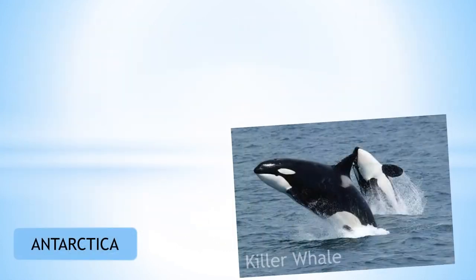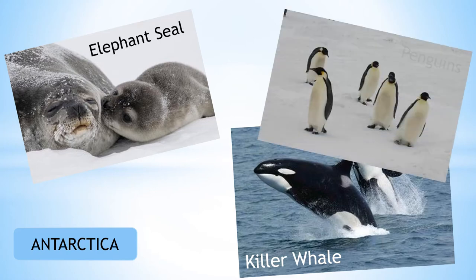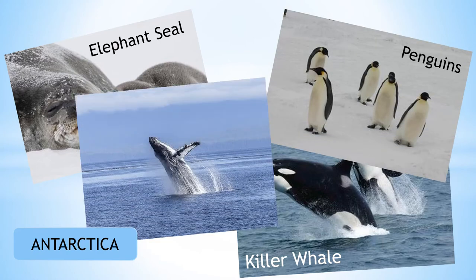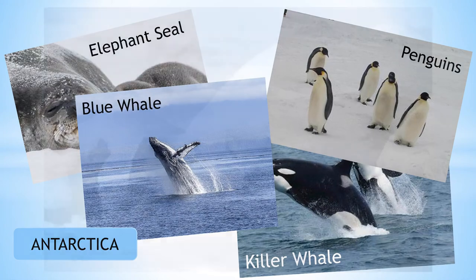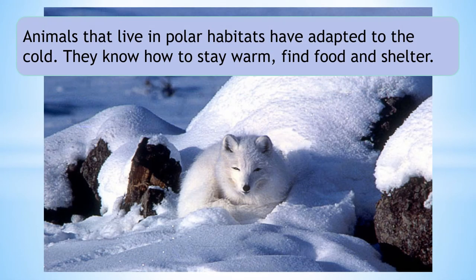In Antarctica live killer whales, elephant seals, penguins and blue whales. Animals that live in polar habitats have adapted to the cold. They know how to stay warm, find food and shelter.